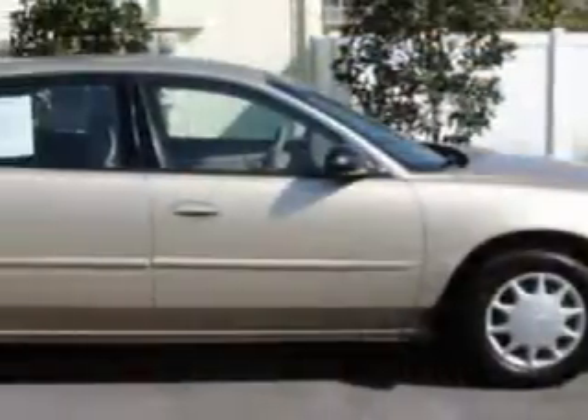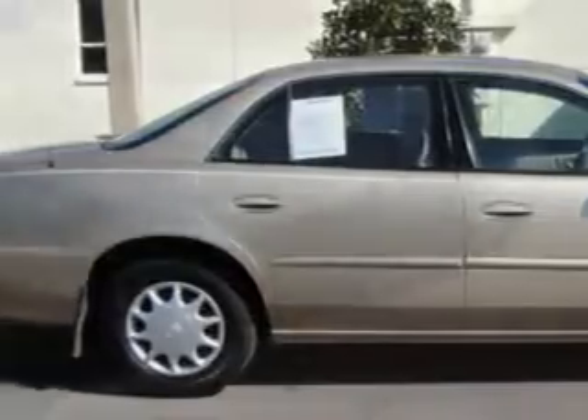You will love this cashmere metallic 2004 Buick Century, equipped with a 6-cylinder engine and an automatic transmission with only 56,968 miles.